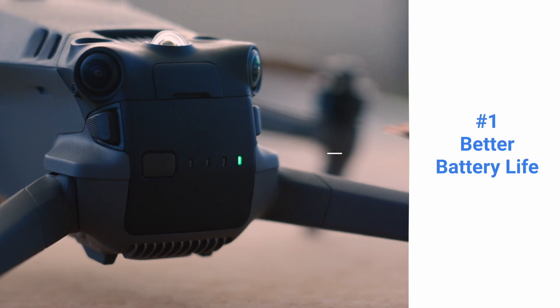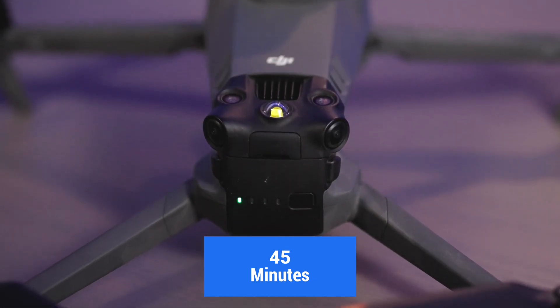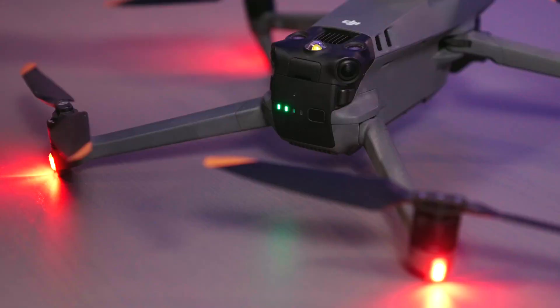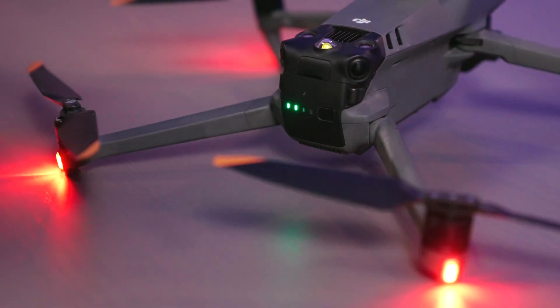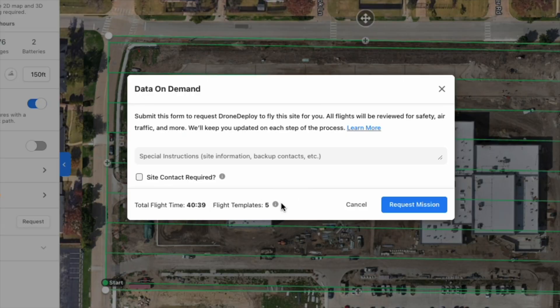Number one: better battery life. The first thing about this is really — it seems so basic, but it really is a huge improvement — and that's the battery time. The suggested battery time on this is 45 minutes, which is crazy to think about after dealing with 20 and 25 minute battery times. Any time we can increase battery life is always a huge win. You guys are shooting photos, panos, and videos, and the more we can do in the air the better. I think you're going to get a ton of value just from the increased flight time. A lot of you have probably been really close to finishing your mapping and media capture but had to come back to swap a battery. That 45-minute flight time is really going to be ideal.